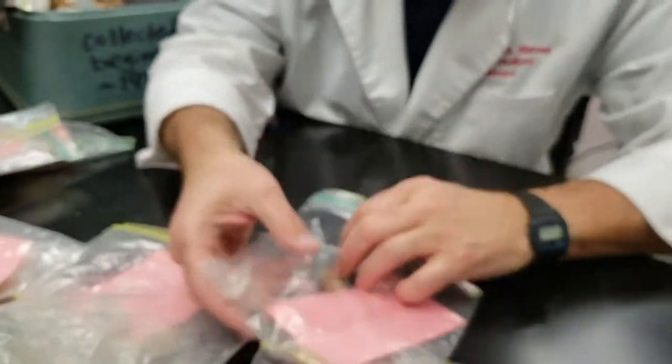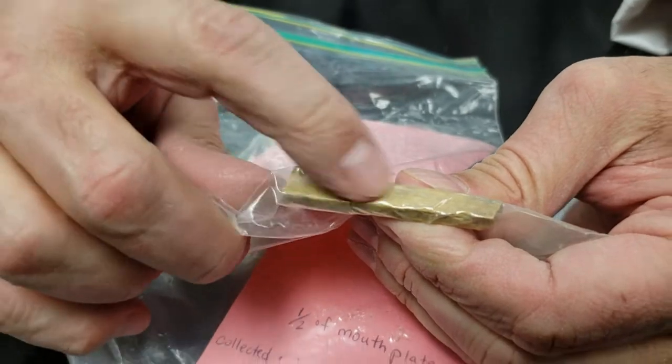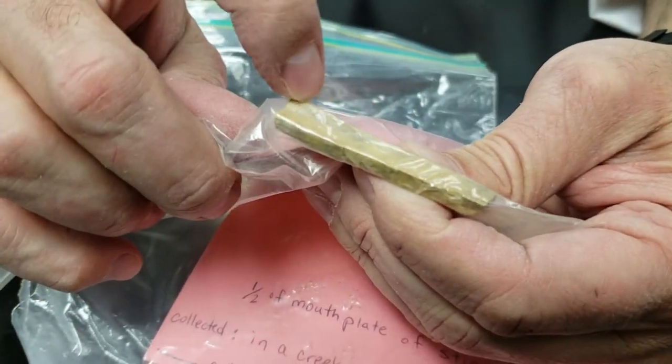Here's a little bit of petrified wood. You can kind of see the wood grain slightly in that fossil.